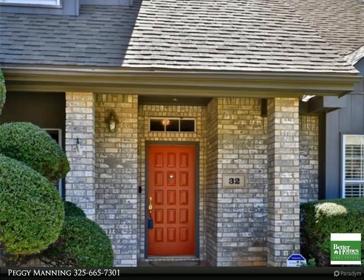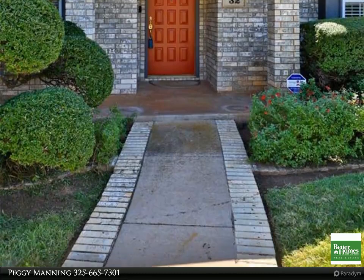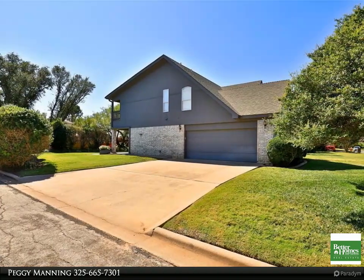Large backyard, corner lot with side entry garage. For more information, review the details below.